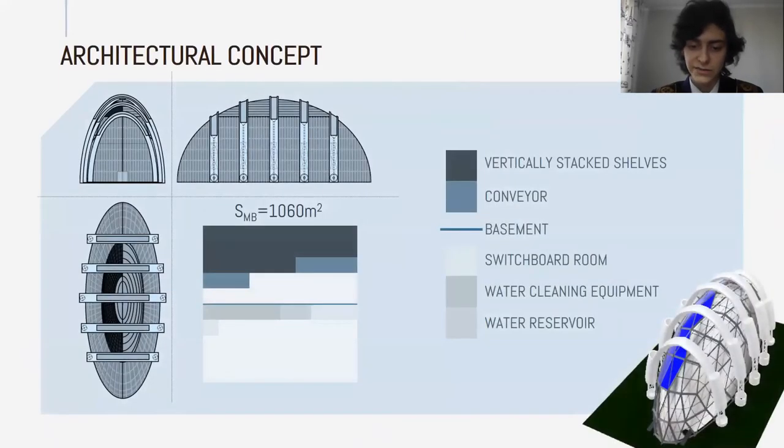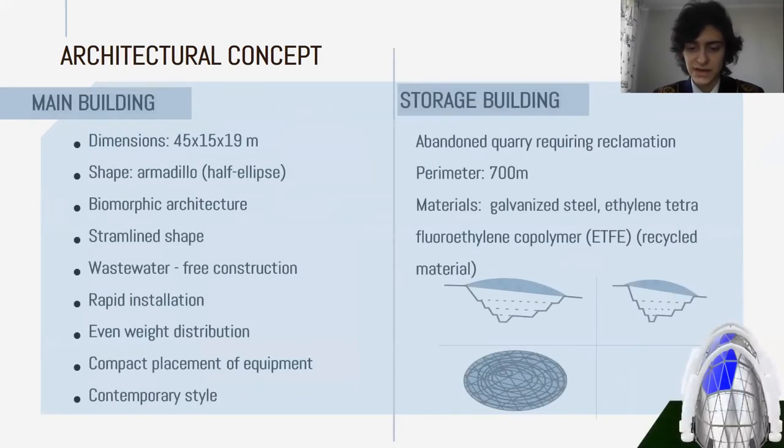Our greenhouse consists of two parts: the main building and the storage house on the quarry. As you can see from our model, the main building is a geodome in the shape of an armadillo shell, and the scheme describes space engagement inside the building. In addition, the storage house performs two functions: reclamation of the quarry and storage of trees in winter or before transportation.